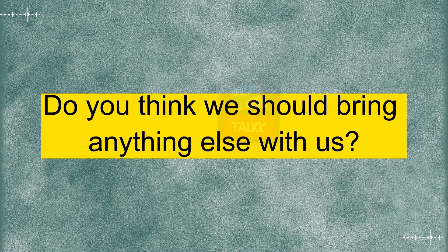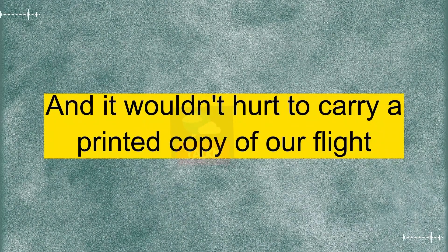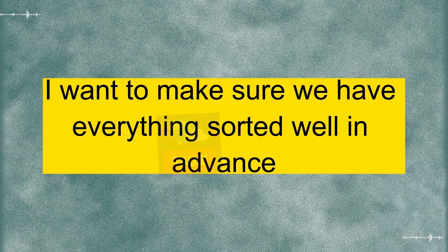Do you think we should bring anything else with us? Definitely. We should have photocopies of all our documents, just in case. And it wouldn't hurt to carry a printed copy of our flight itinerary and hotel reservations too. Got it. Let's get started on this ASAP.